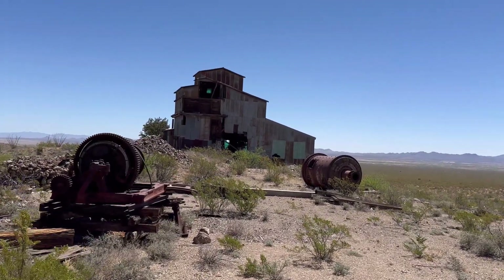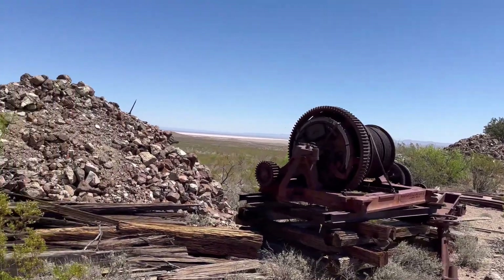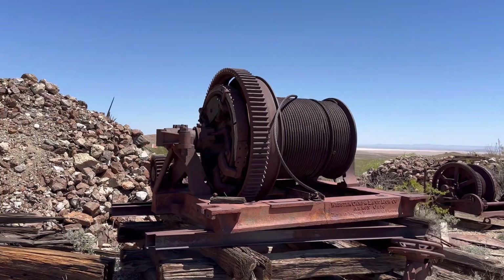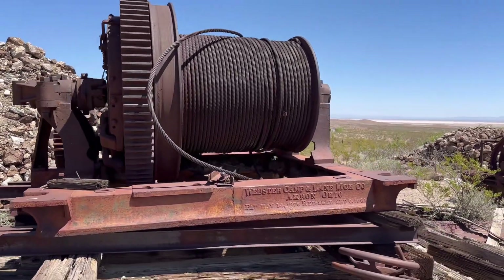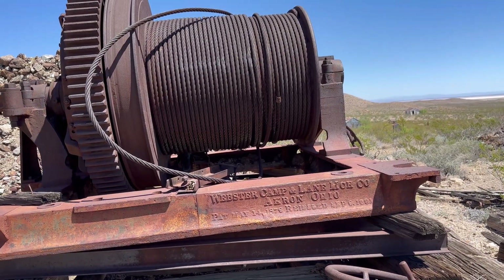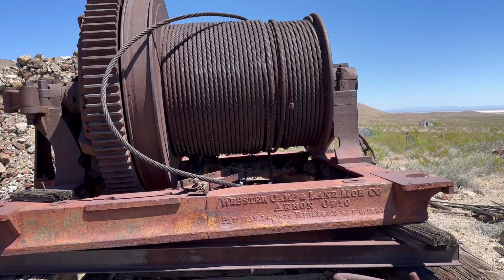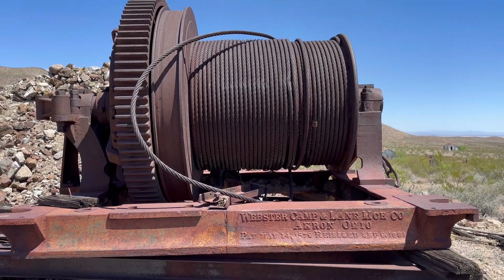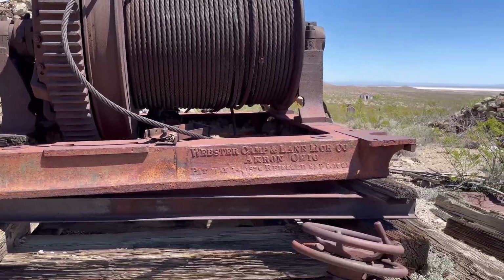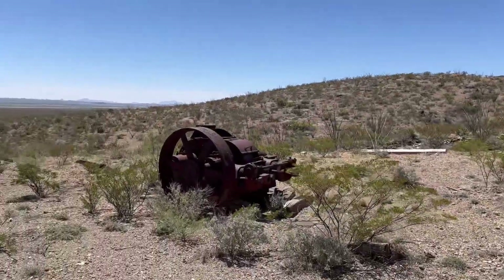Look at this big old winch here - there's all kinds of cool stuff. What does it say here? 'Webster, Camp and Lane' - I guess some company - Akron, Ohio, 1876 to 1881. That's the patent date. That's pretty cool - old, old, old. So what do we got over here? Let's go look.